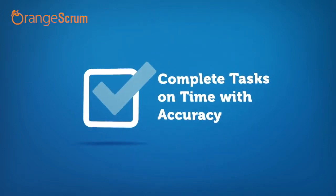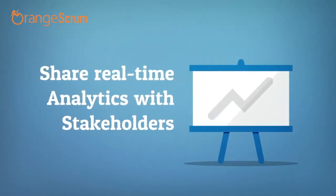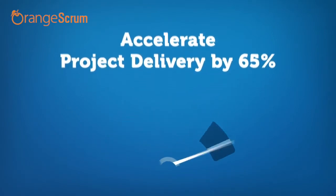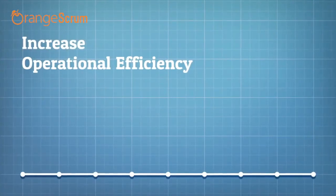With auto-generated reports and insights, project leads can keep stakeholders updated. Accelerate delivery time and accuracy by 65 percent. With accurate time log and billable hours tracking, never miss an opportunity to charge your clients correctly.